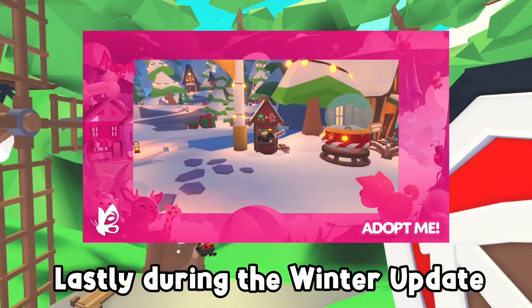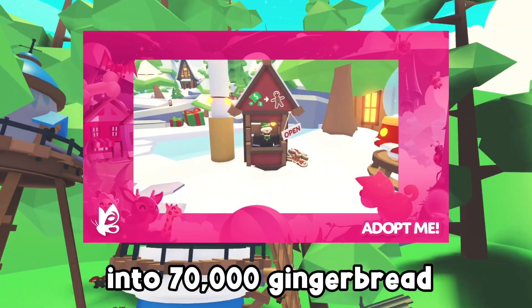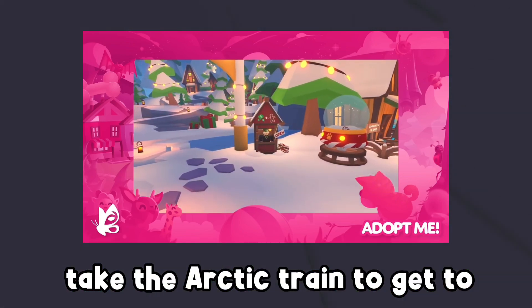Lastly, during the winter update, one time only, you will be able to convert 3,500 Adopt Me bucks into 70,000 gingerbread. This will be located in the winter theme area, which you will take the Arctic train to get to.